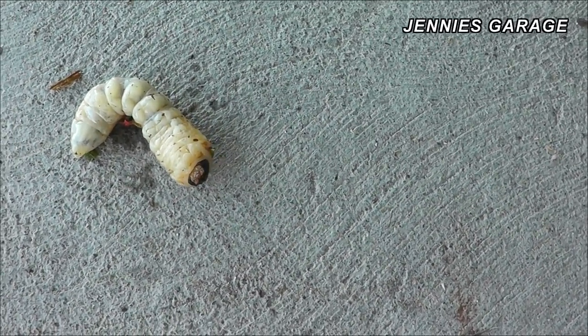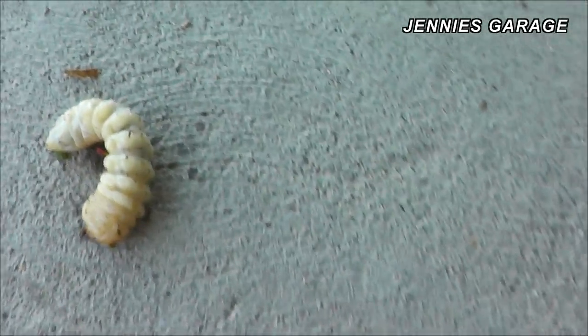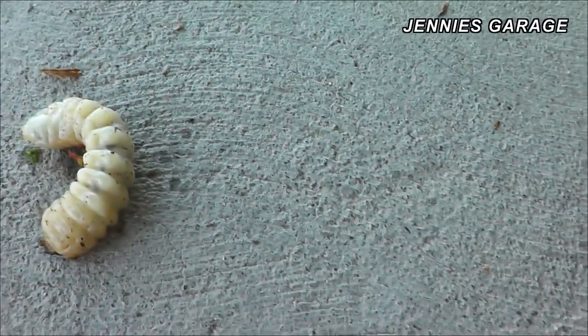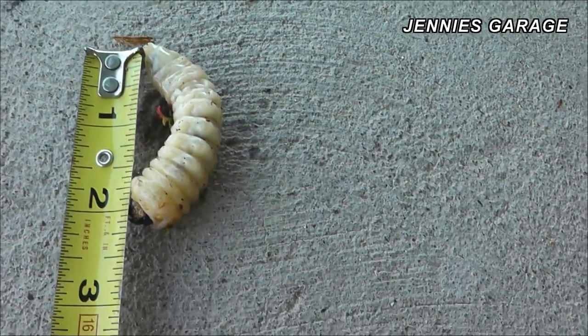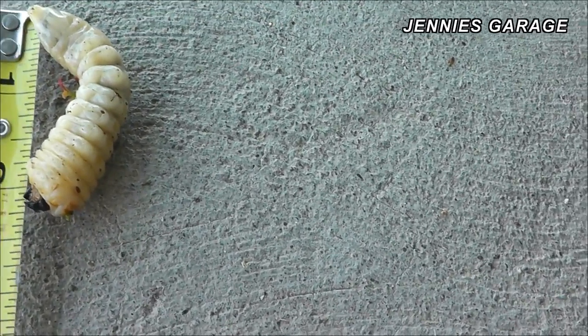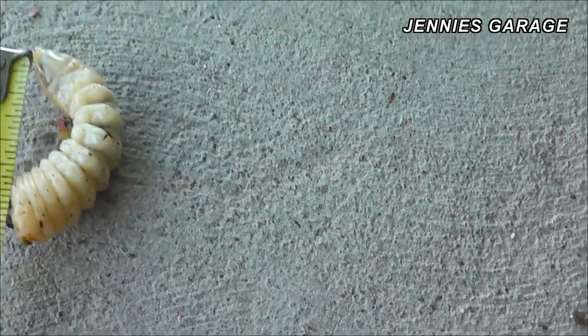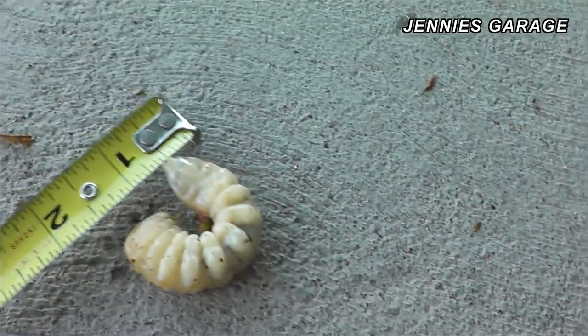I'm a pretty tough guy when it comes to yucky stuff. But to give you a scale, this is a bug that is two and a half inches long. I don't even know what it is, so maybe somebody out there in YouTube land could tell me.